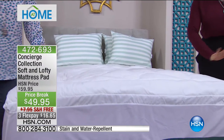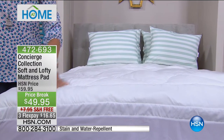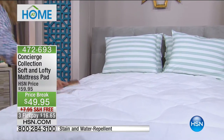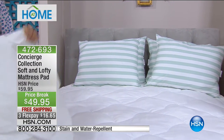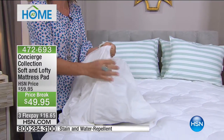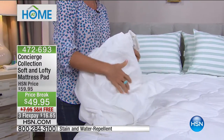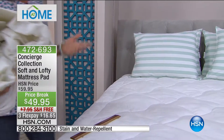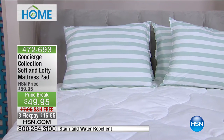I learned this at HSN — a mattress pad is necessary. I never had one growing up, but now I have one on every bed. They've come a long way. They used to be a plastic waterproof laminate — basically like sleeping on a bag of chips, crunchy and rustling. Now look at how far they've come. This one gives you protection, stain and water repellency, and most importantly, washability — which you can't do with your mattress.